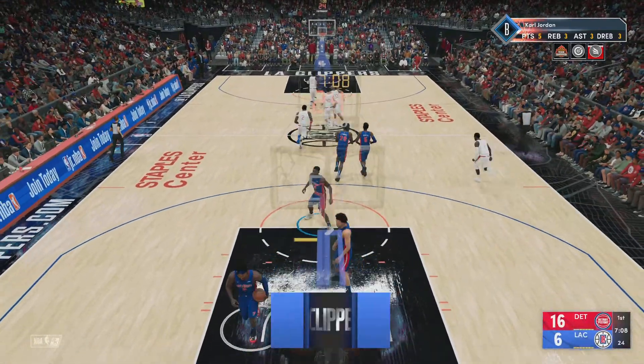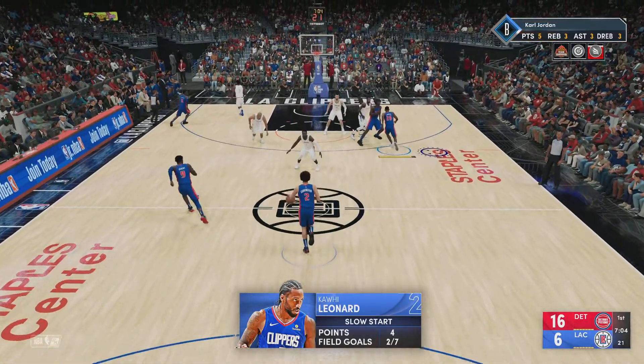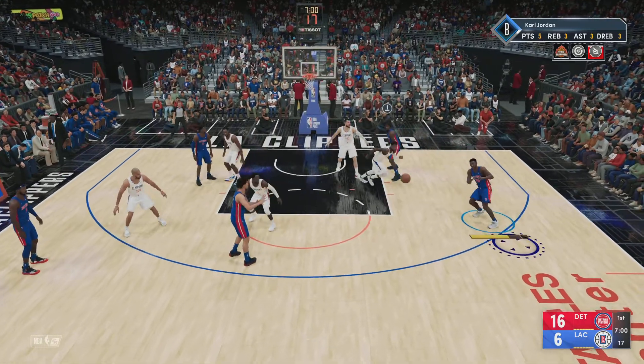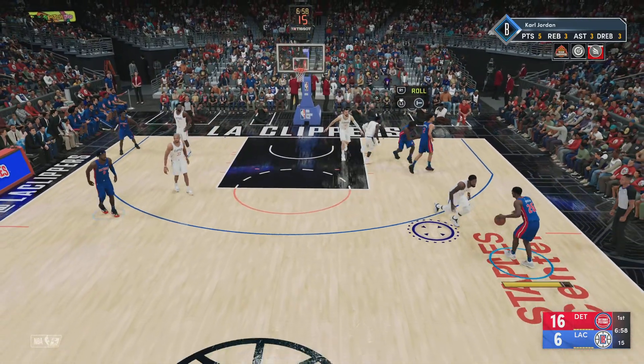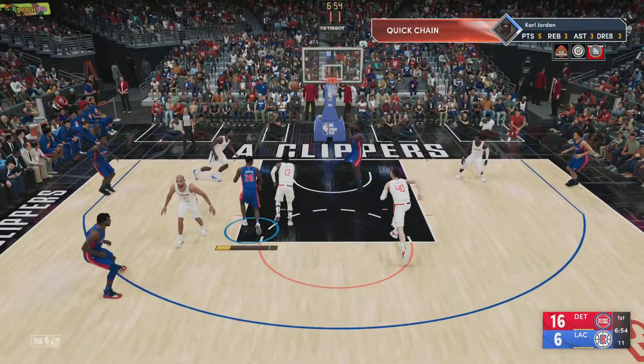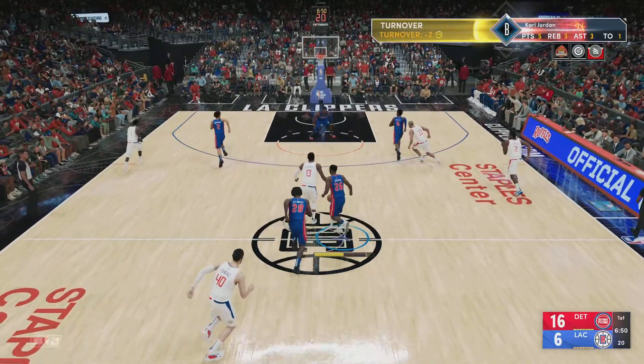Leonard gets the bucket. This might be Kawhi Leonard's favorite shot — it gets him in rhythm. The mid-range jumper's so silky. Pass to Jordan. Stewart with a screen on George, and there's the lob attempt — excellent defense and anticipation to stop it.